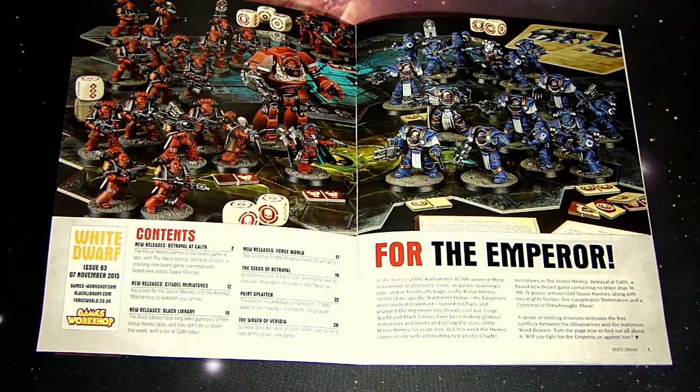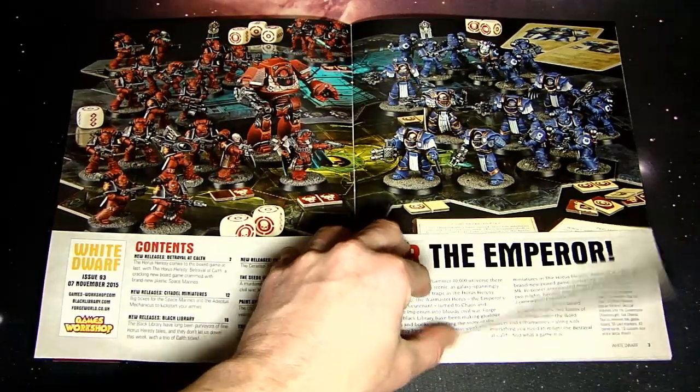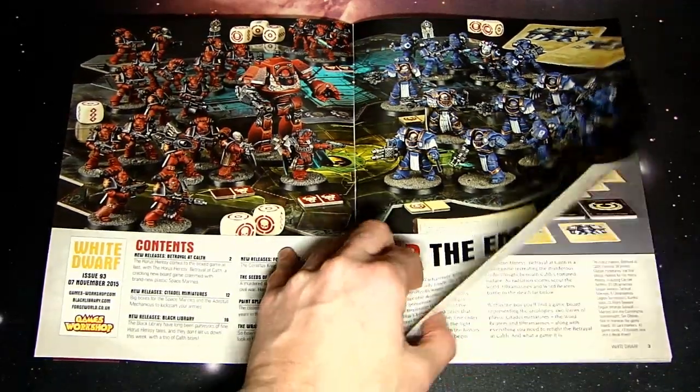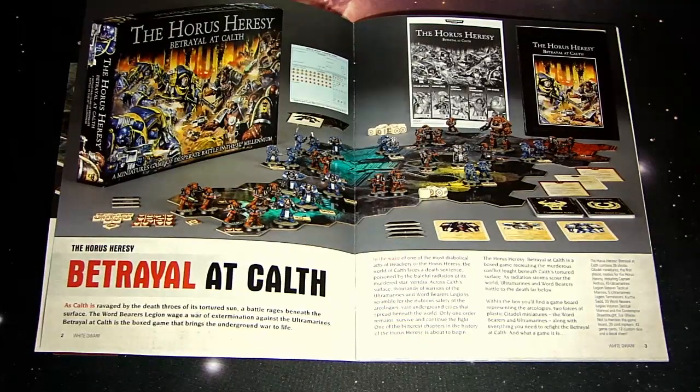These are obviously very well-done miniatures — just breathtaking stuff. Nobody expected this to be this good. They just look great, from the Cataphractii to the Contemptor, to the two special characters — just really good-looking stuff.